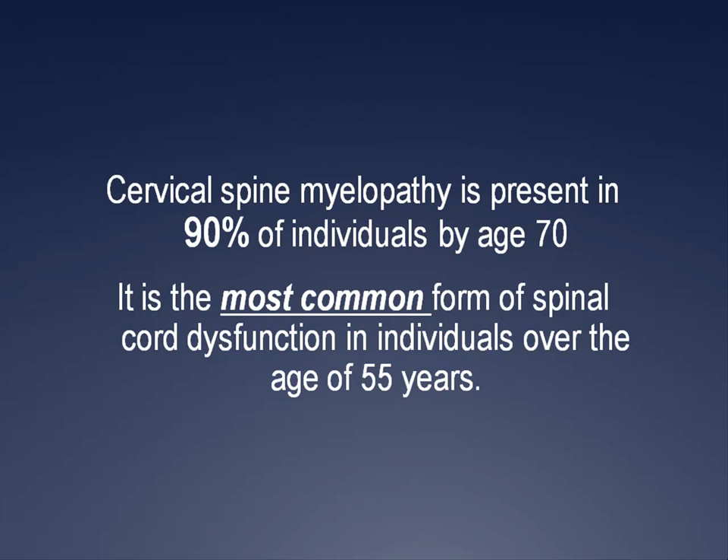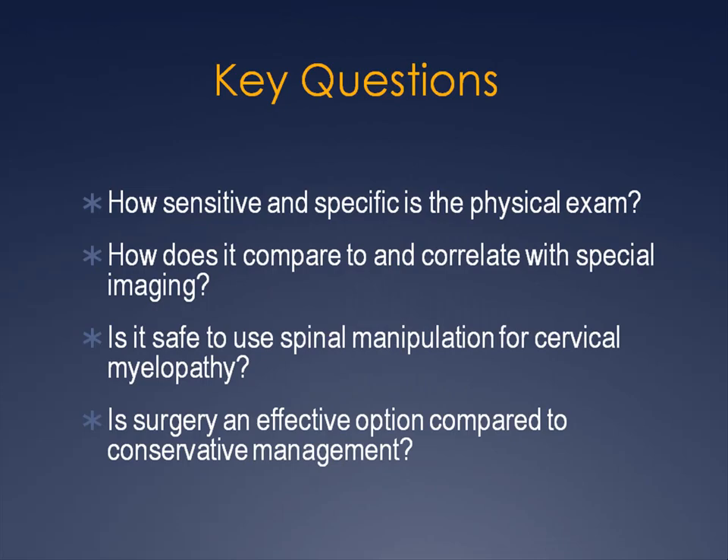First, there are some key questions in need of answers. Although a detailed neurological examination is the current standard to diagnose cervical myelopathy, how sensitive and specific the exam is and how it compares to special imaging is still unclear. Although special imaging is often used as the gold standard, radiographic spinal cord compression without clinical symptoms is not uncommon. For a patient with suspected or known myelopathy, is it safe to use manipulation? And when is surgery necessary and what is its effectiveness compared to conservative management?